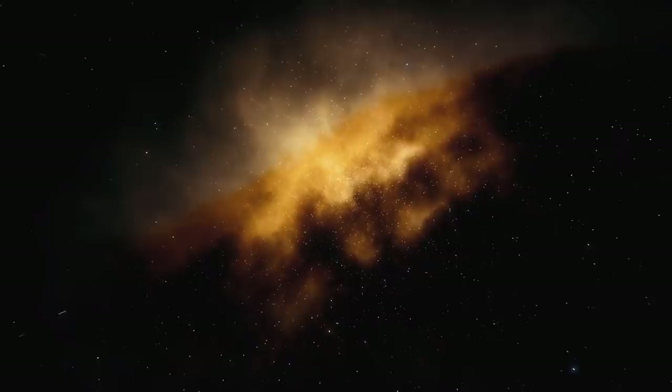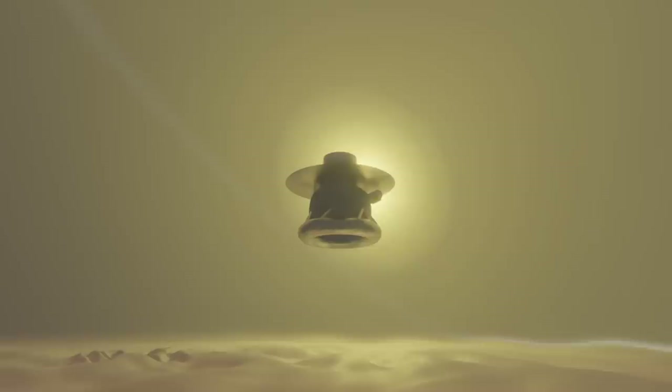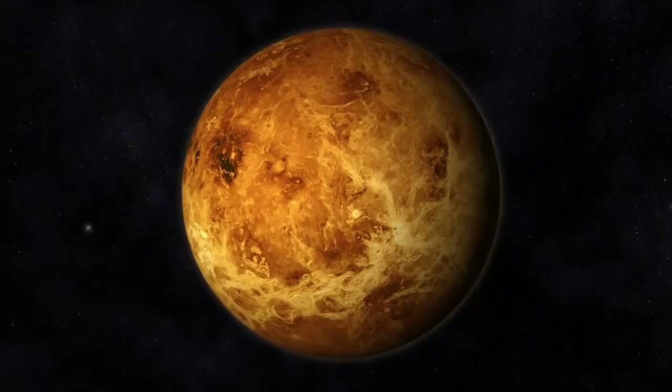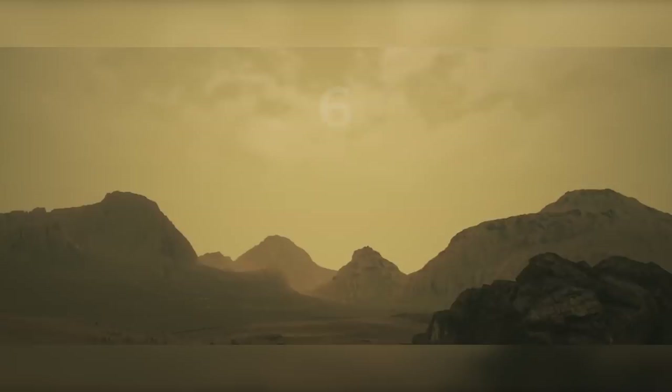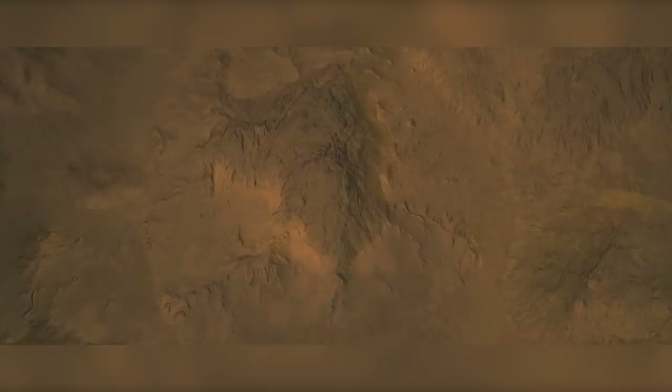Number 8: The Surface of Venus. In 1982, the Soviet-built Venera 13 spacecraft touched down on the hellish surface of Venus. Temperatures on Venus can easily approach 900 degrees Fahrenheit, or 480 degrees Celsius, and the atmospheric pressure is nearly 100 times greater than on Earth. The Venera 13 probe was only able to operate for 127 minutes in this extreme environment. But before it went silent, it was able to transmit back some spectacular photographs from the surface of another world.